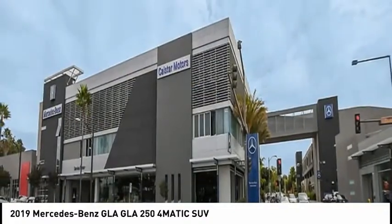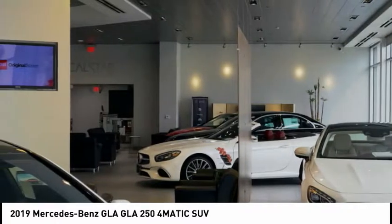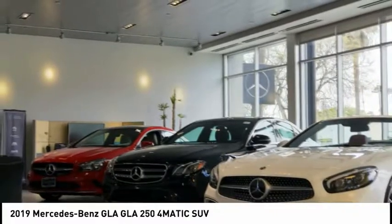Your new ride is just a phone call away. The Mercedes GLA class offers pilot engine control, and the interior design is a classic feature.